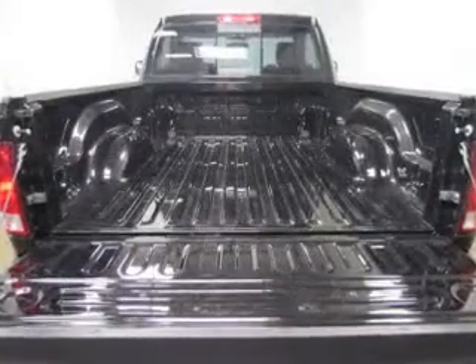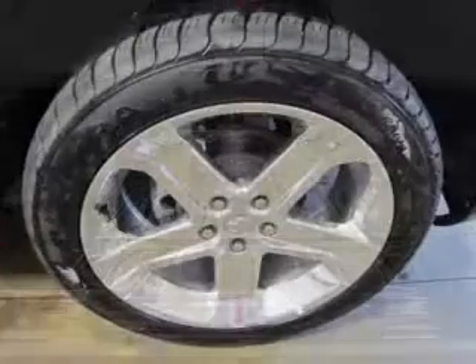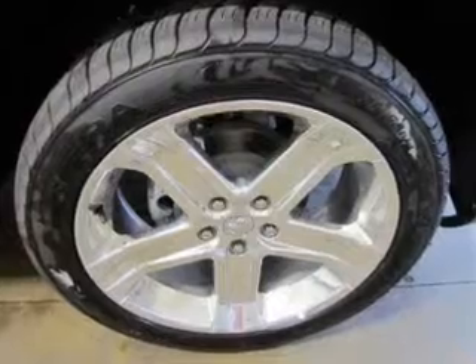Keyless entry, power door locks, power windows, cruise control, Bluetooth wireless, a DVD system, and an AM-FM stereo with a CD player.